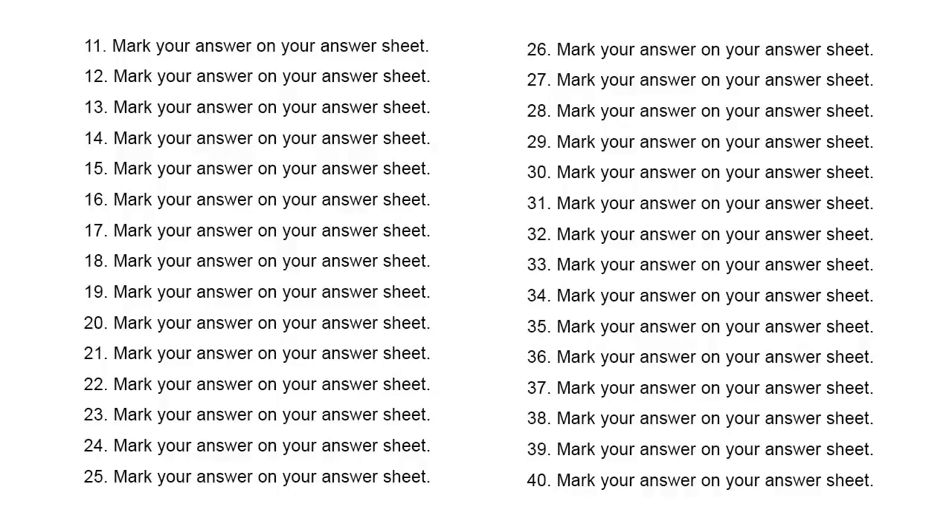Number 17. Why don't we take Robin along with us? A. I'll ask him to bring it with him. B. Because he is very busy now. C. He's gone to see a client today.